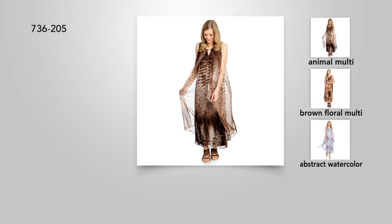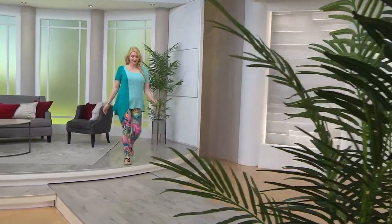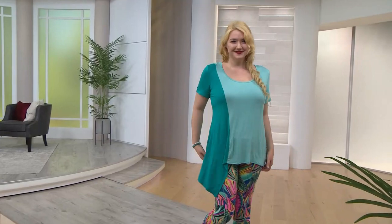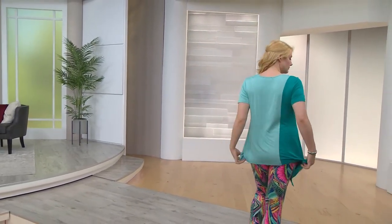We have a great top coming up for you — item 36205. Clearance price at $26.40, you're saving 40% with this new low price. And I love color blocking — it's still here, it's not going anywhere.